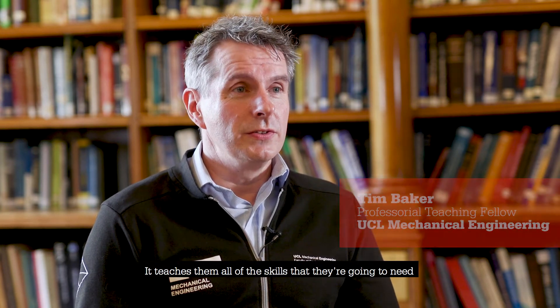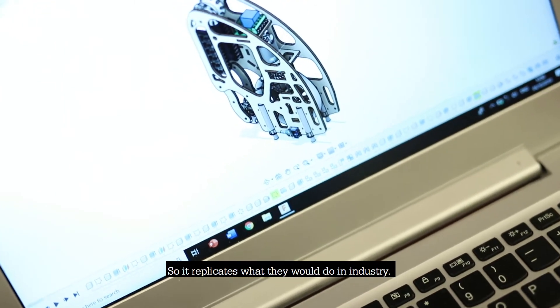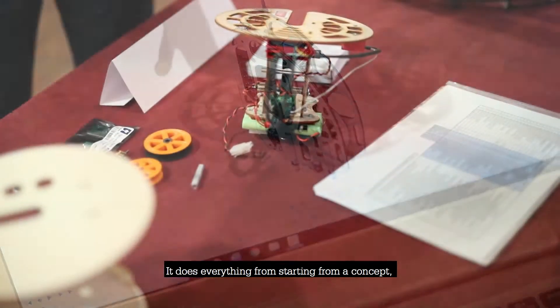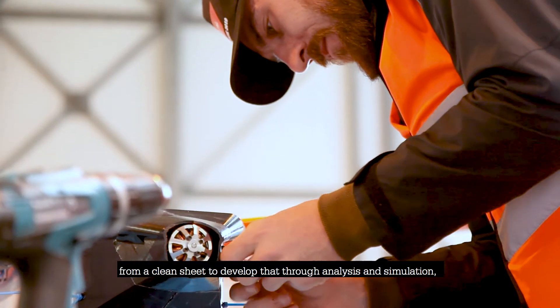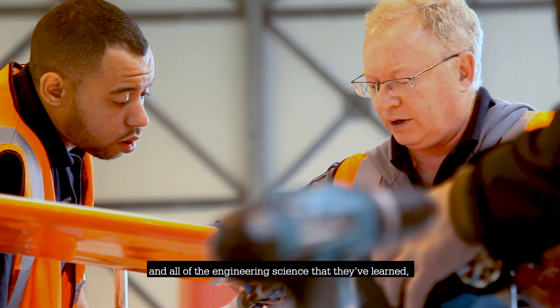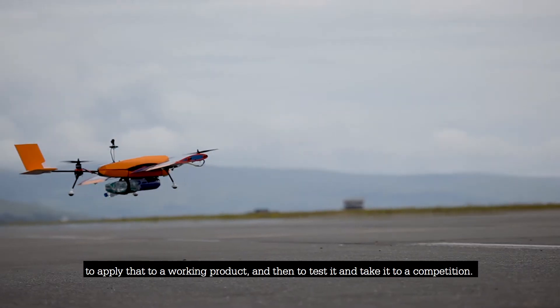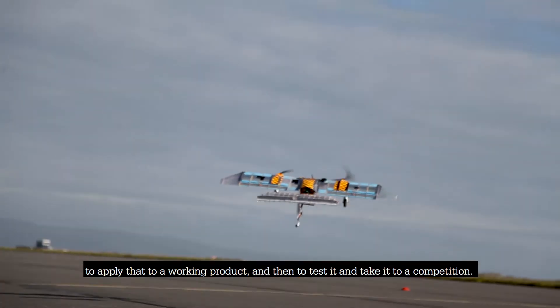The IMHE Competitions and Student Challenges are a fantastic opportunity. It teaches them all of the skills that they're going to need when they get into the workplace, so it replicates what they would do in industry. It does everything from starting from a concept from a clean sheet, developing that through analysis and simulation and all of the engineering science they've learnt, to apply that to a working product, then test it and take it to a competition.